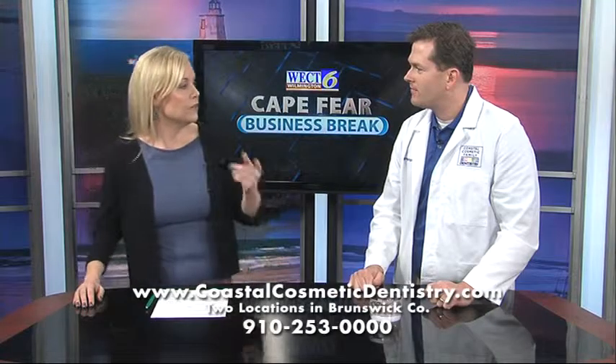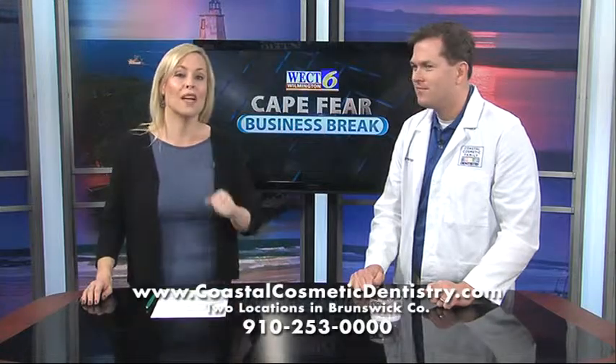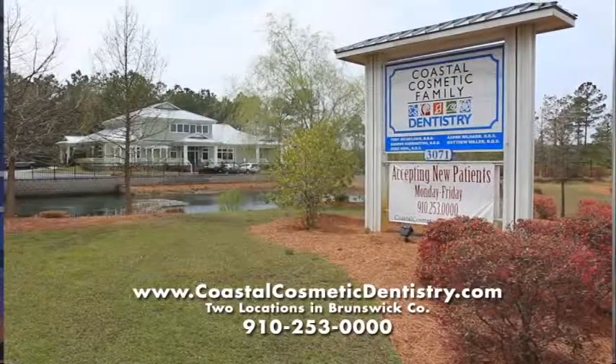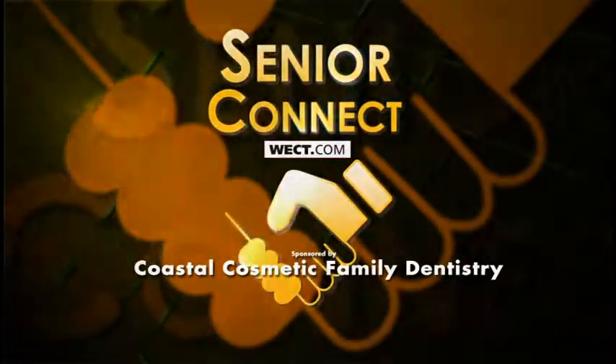I'm sure a few folks out there will give your office a call and set up an appointment for this. I hope so. Thank you. Find out more at CoastalCosmeticDentistry.com. For more information, click on Senior Connect at WECT.com.